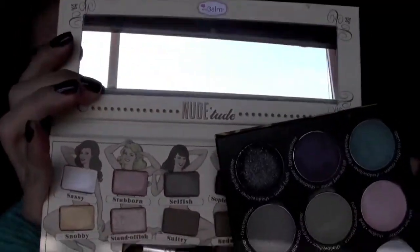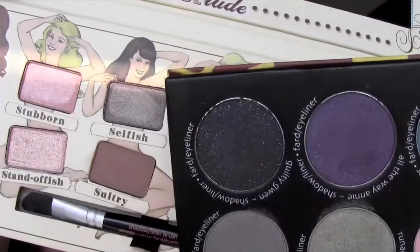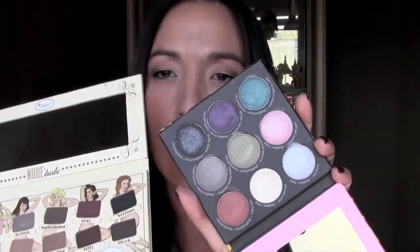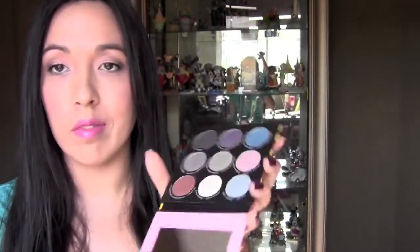I really do like the palette a lot. The only thing I wish was different is how these shadows are very small in comparison to these other ones I have from The Balm — those are much, much bigger. The retail price difference between the two is only like two to four dollars. But I like the fact that this has such humongous shadows in there and all the shadows are really good.